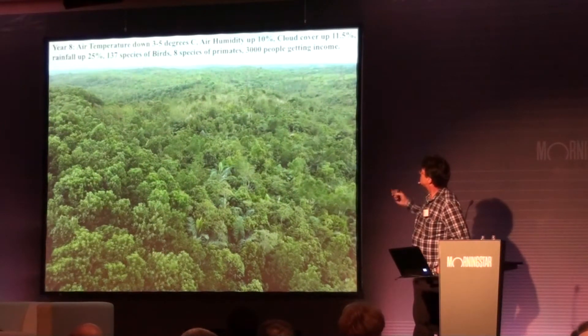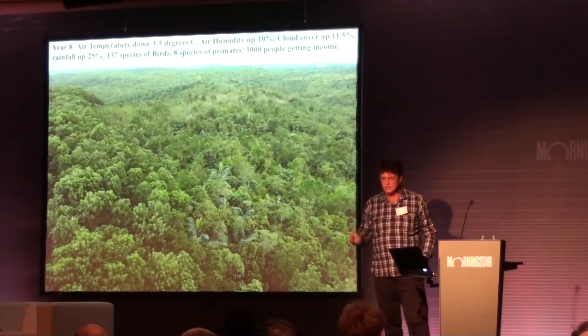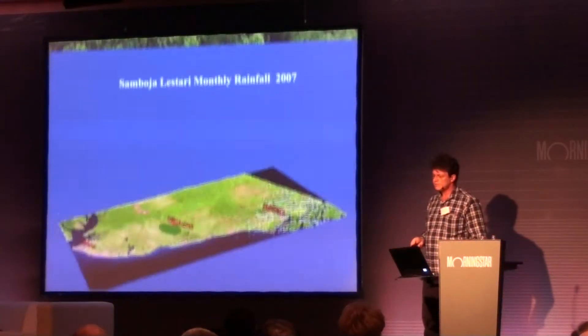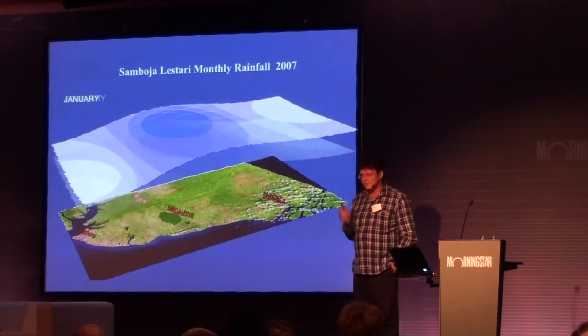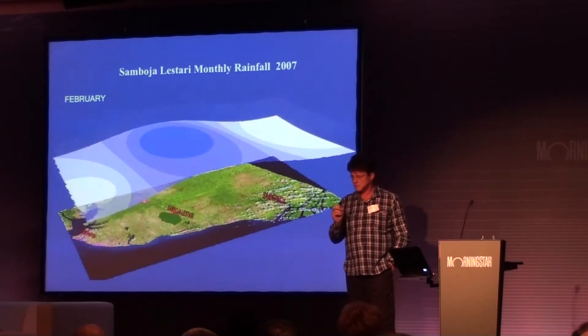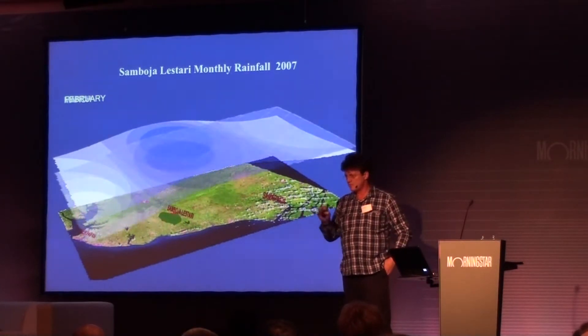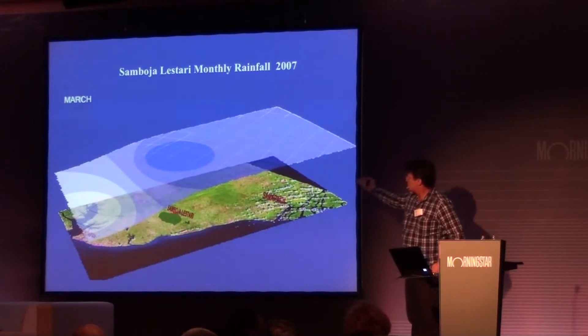The air temperature had gone down three to five percent. We have actually now more than 30 percent increase in rainfall, and we helped 3,000 people to jobs and permanent income from that totally lost area. So it's not bad to put in a complicated business model if you can recreate rain with that.